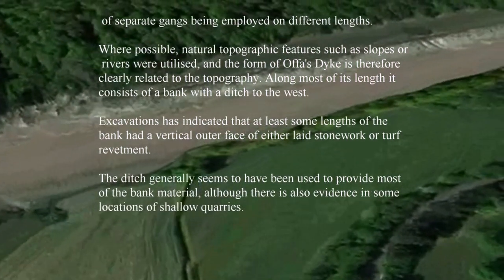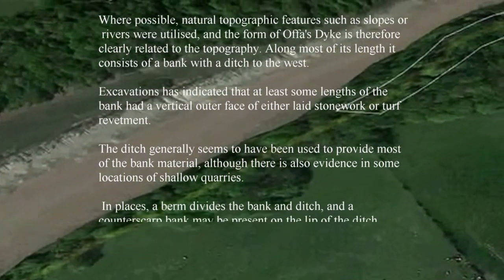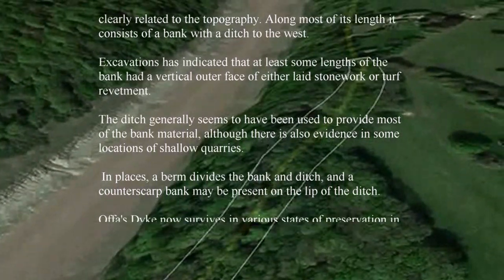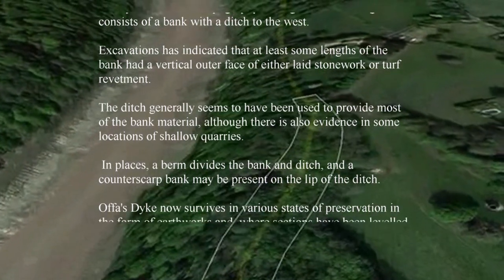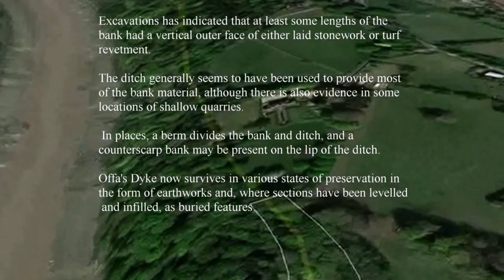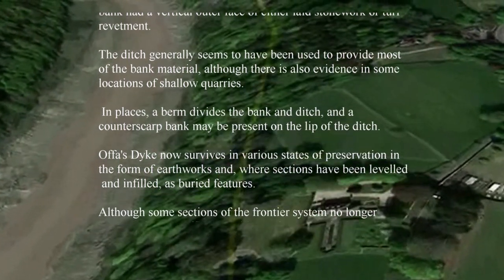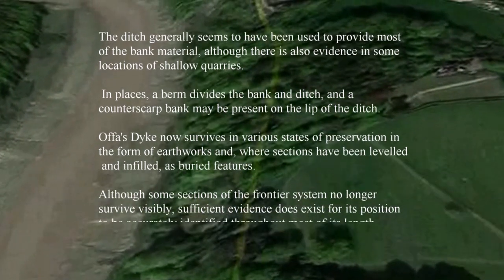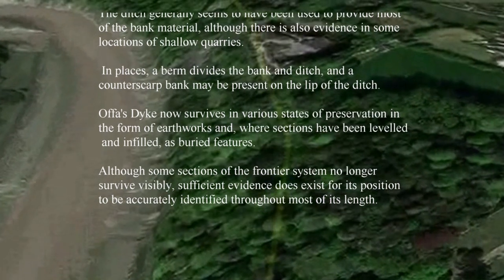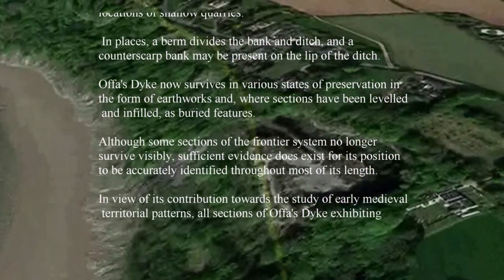Along most of its length, the dyke consists of a bank and a ditch to the west. Excavations have indicated that at least some lengths of the bank had a vertical outer face of either laid stone or turf revetment. The ditch generally seems to have been used to provide most of the bank material, although there is also evidence at some locations of shallow quarries. In places, a berm divides the bank and ditch, and a counterscarp bank may be present on the lip of the ditch.